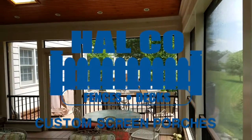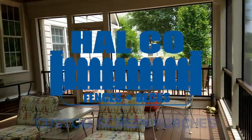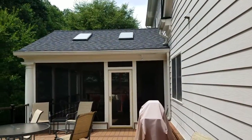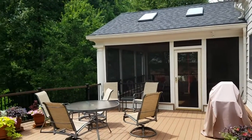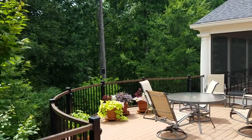HAL Company has spent over 30 years delivering custom screened porch projects for home and business owners throughout Northern Virginia. Demand for front porches and large screened porch spaces is increasing as they provide a comfortable place to relax, entertain, or add community to your neighborhood.